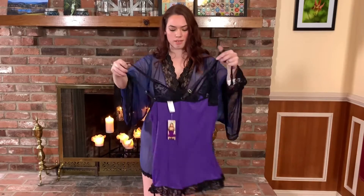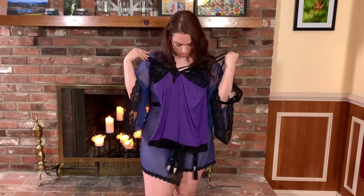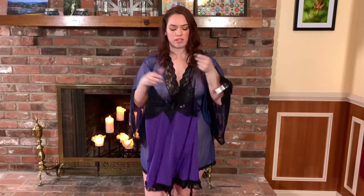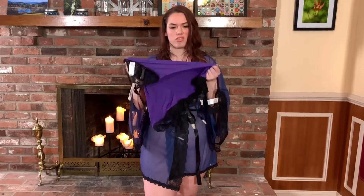So you can wear some sexy thigh highs if you want, and the purple is gorgeous. I just love the way it looks with the black lace. It looks very, very cute, and it's soft — it's really soft. I like how stretchy it is.